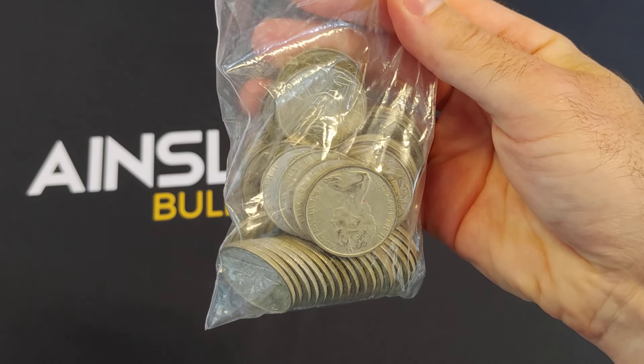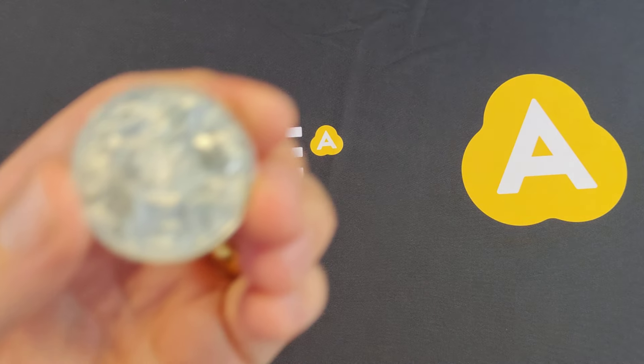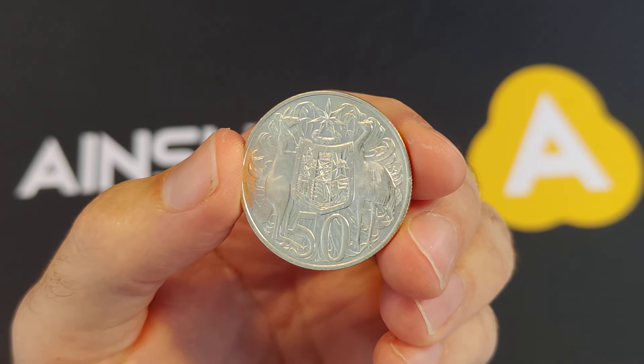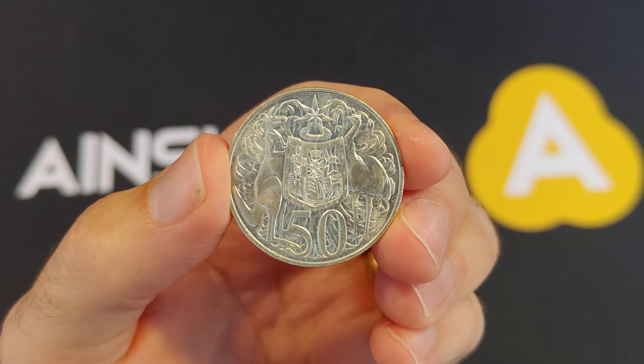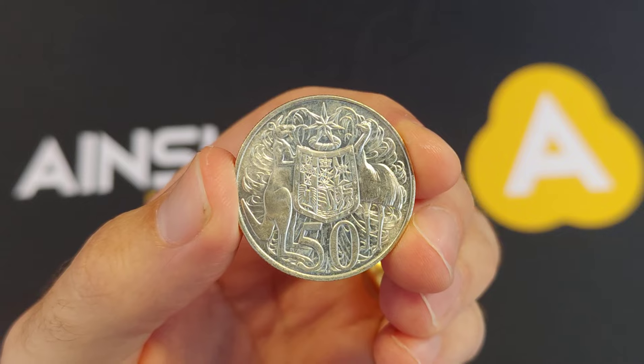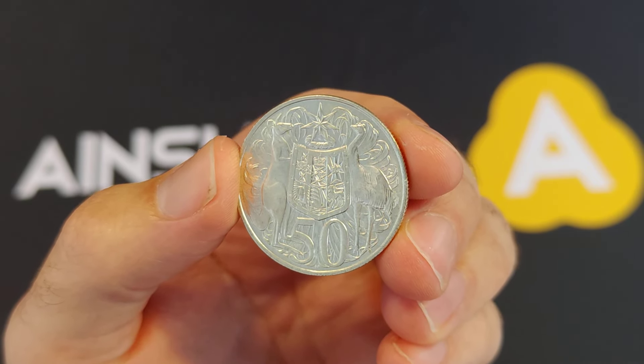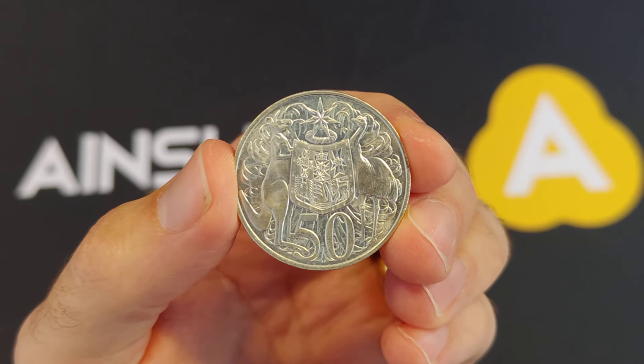They're not pure. They are 80% pure silver, and each coin has roughly one third of a troy ounce of silver — 0.34 of a troy ounce of silver in each coin. So that's for the people who know what these are.